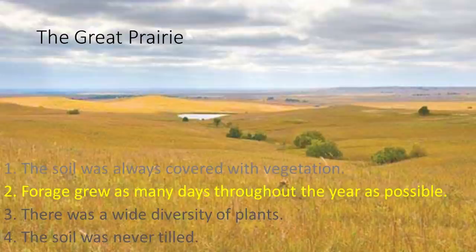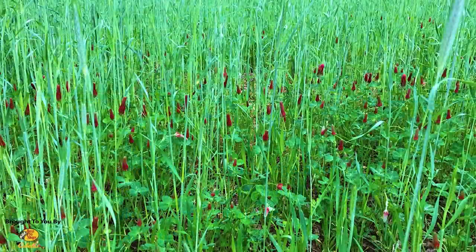We get more growing days by using a multi-species fall crop or maybe in the summer. Here you're seeing some clover, brassicas, and other stuff in amongst a tall cereal grain. I've got stuff that's going to mature earlier, and later. From a deer hunter's point of view, this is awesome — I've got species that deer will eat as soon as bow season opens, species that are more attractive during gun season, and species that are great for the late season.